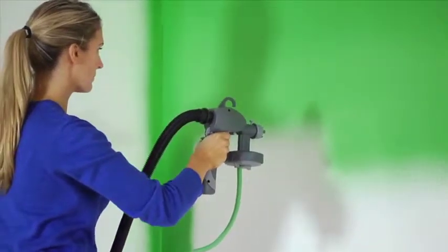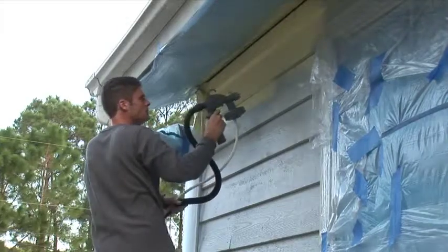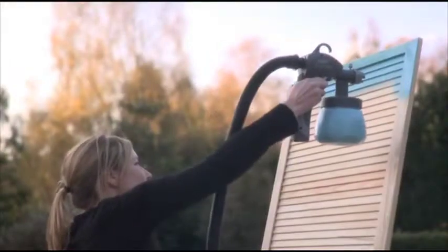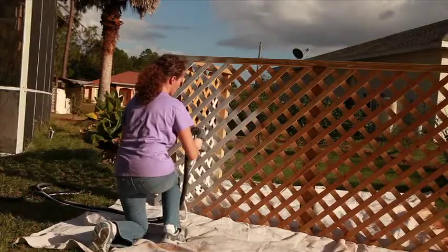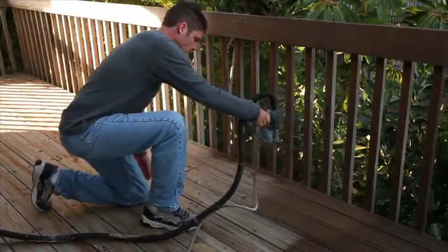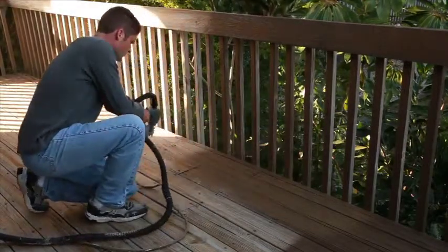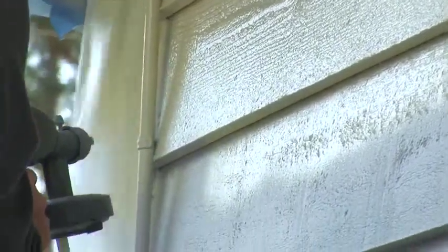The versatile Spray Station Gemini is an ideal homeowner paint spraying system for multiple projects inside and outside your home. This multi-purpose sprayer will provide a fast, quality finish on interior and exterior walls, ceilings, trim work, furniture, or you can use it to spray your deck, fence, garage, garden furniture, sheds, and many more household painting projects.